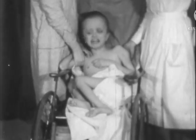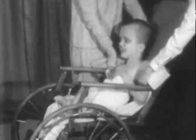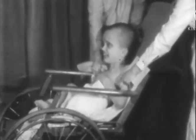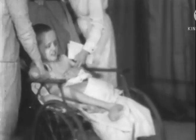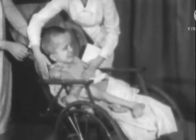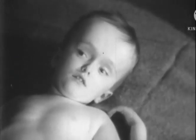Hydrocephalics seldom live beyond childhood. If they do, as in this case, the accumulated fluid in the lateral ventricle causes pressure on the brain structures and thinning of the cortex. The result is widespread paralysis, deformity, and optic atrophy.